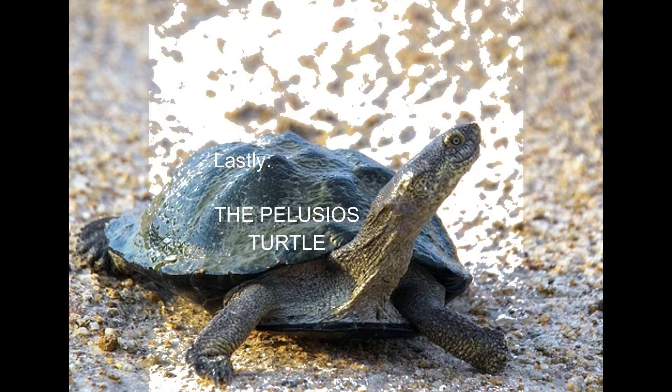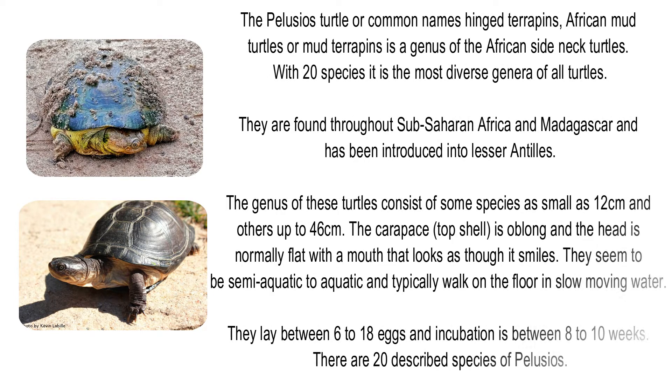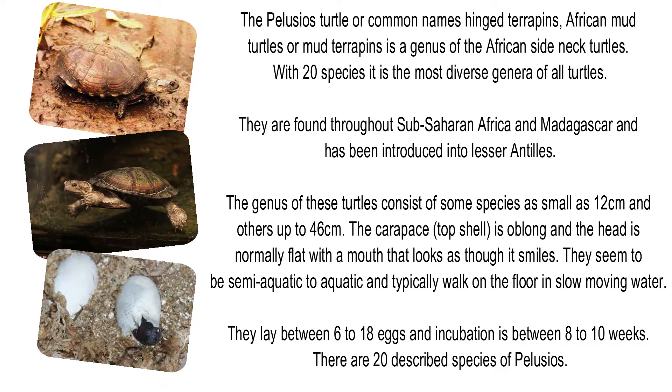And lastly, the Pelusios turtle — common names include hinged terrapins, African mud turtles, or mud terrapins. It is a genus of African side-necked turtles and, with 20 species, is the most diverse genus of all turtles. They are found throughout sub-Saharan Africa and Madagascar and have been introduced into the Lesser Antilles. The genus includes some species as small as 12cm and others up to 46cm. The carapace is oblong and the head is normally flat, with a mouth that looks as though it smiles. They are semi-aquatic to aquatic and typically walk on the floor of slow-moving water. They lay between 6 to 18 eggs and incubation is between 8 to 10 weeks.